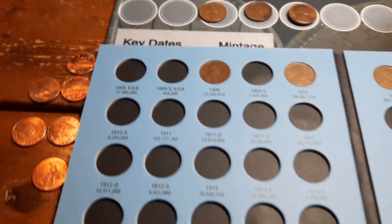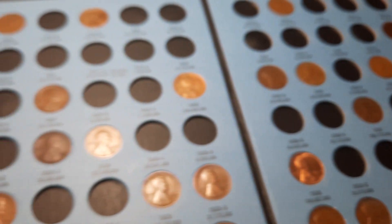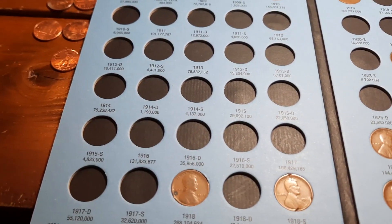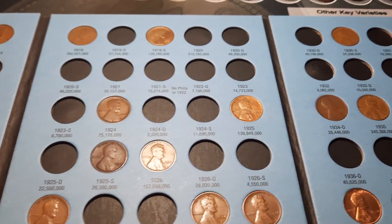Album number one, 1909 through 1940s — no additions unfortunately. I didn't think we would have any. I knew we had a 36 and we had a 1940, so on to album two.